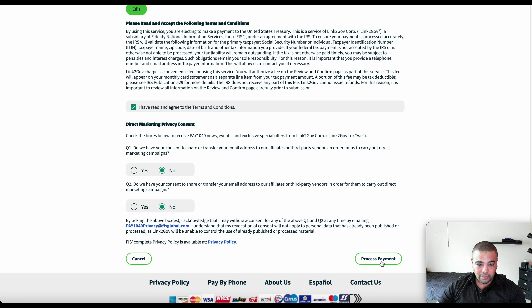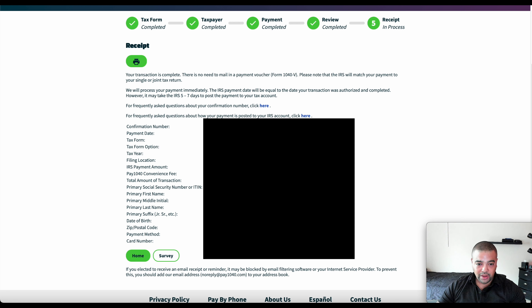And so there we have it. It processes very quickly and then you end up at this screen which is a receipt. I also got an email as well, you can see down below. But I would always, always print this out. Overall, that's it — pretty easy to do. And now Uncle Sam should be satisfied. Let's flip it back around and close this one out.